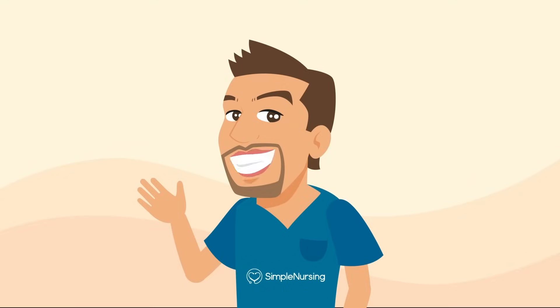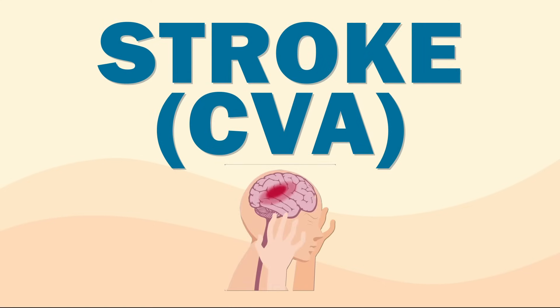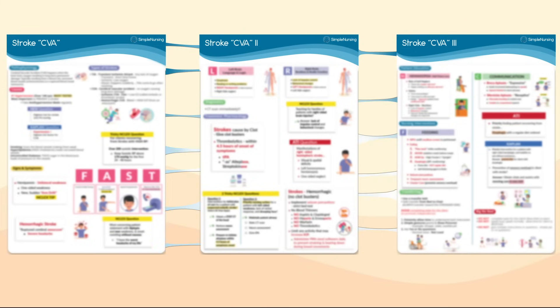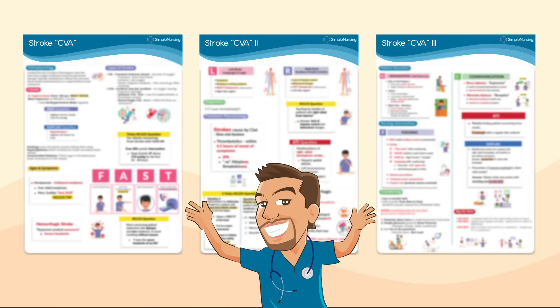Hey everyone, it's Nurse Mike here from simplenursing.com. Today we're breaking down strokes — what they are, why they happen, and how to remember the signs when it really matters. We have three study guides to help this knowledge actually stick, so all of our members be sure to grab yours and follow along. Let's lock it in.